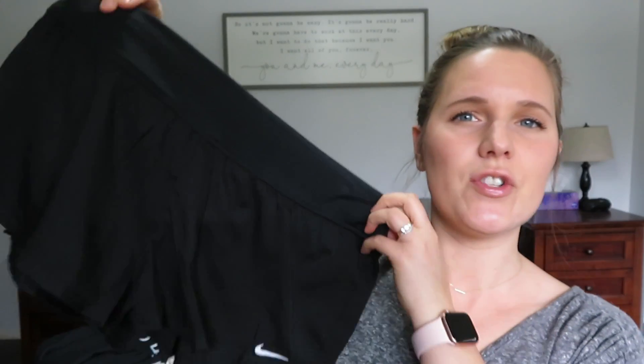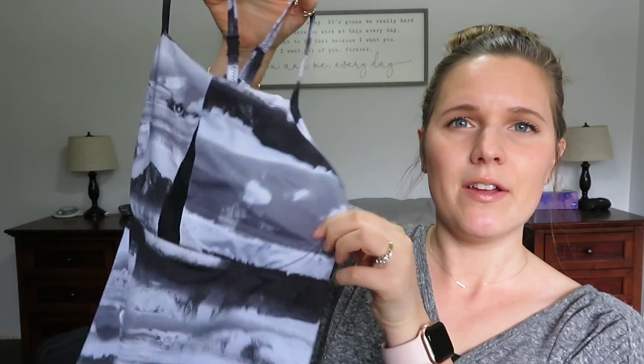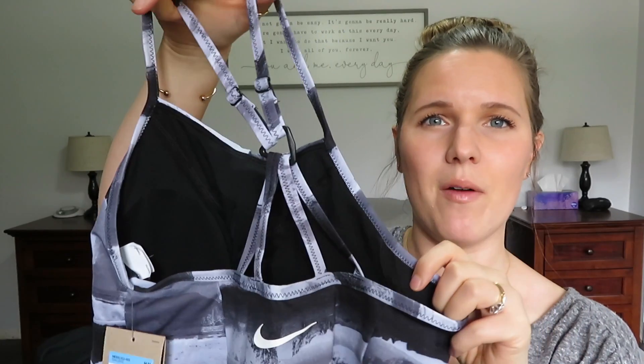My second swimsuit — these are both from Nike. I got a pair of shorts that have the swimsuit bottom underneath, so you can wear them as a standalone bottom. Then I got a Nike top as well — fitted at the top, a little bit flowier around the waist, with a really nice detail at the back. The one-piece was $50 on sale, and this two-piece was probably about $120. We go to the beach weekly all summer, so I like to go for quality with swimsuits.